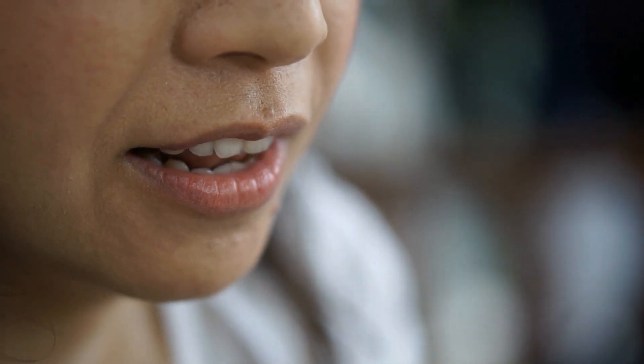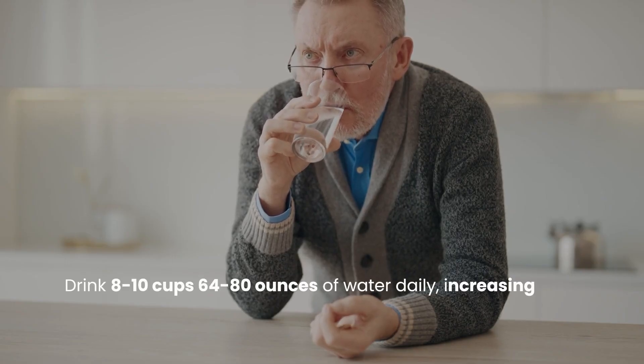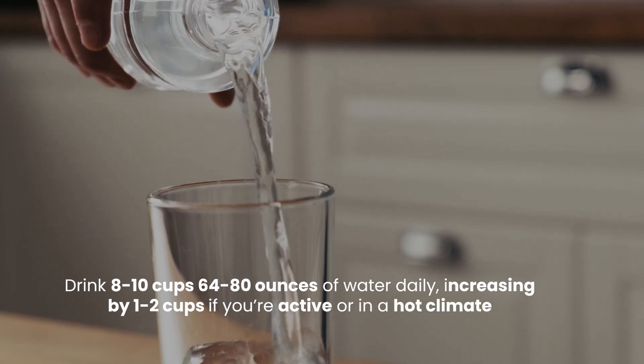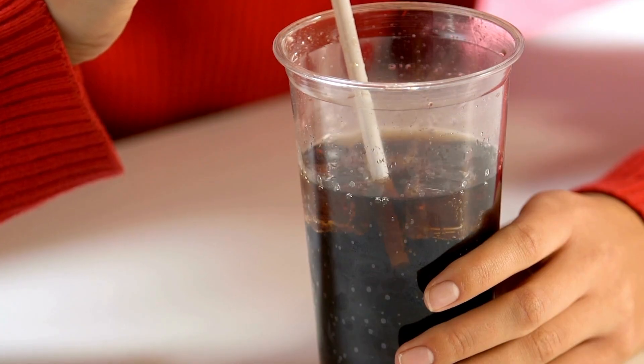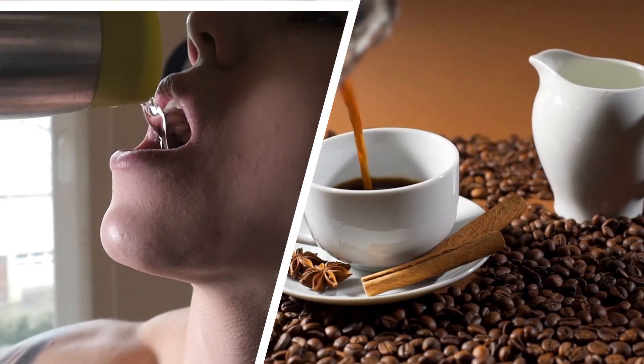To manage dry mouth, drink 8 to 10 cups (64 to 80 ounces) of water daily, increasing by 1 to 2 cups if you're active or in a hot climate. Sip water consistently throughout the day instead of drinking large amounts at once. Avoid sugary drinks and limit caffeine to 1 to 2 cups daily, as both worsen dryness.